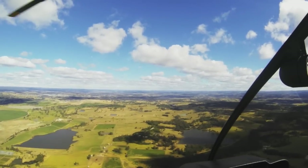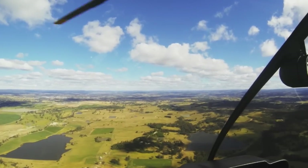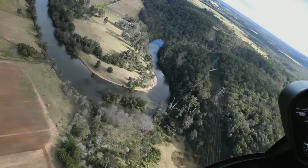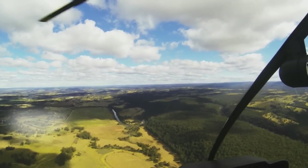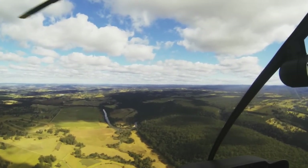Mayfield is more to the north-west of Camden, and it's easily identifiable by a few different features. The main feature is a big horseshoe in the river and a set of power lines that go across there. There's also a big racetrack where they train the horses, so again 1,800 is a good height to go inbound via Mayfield.